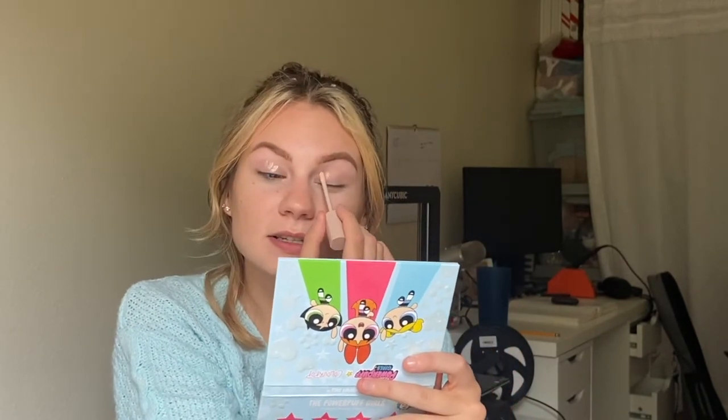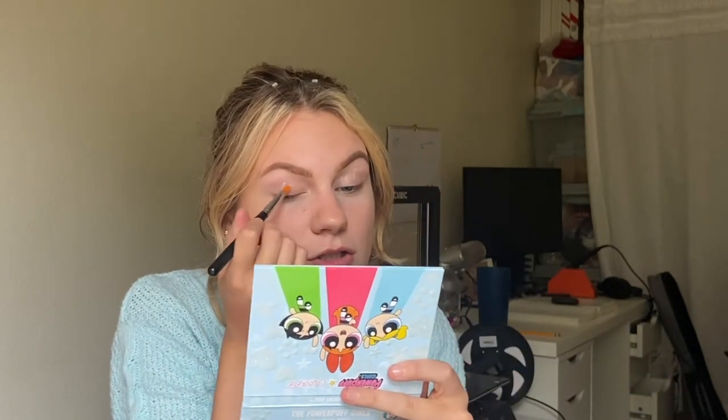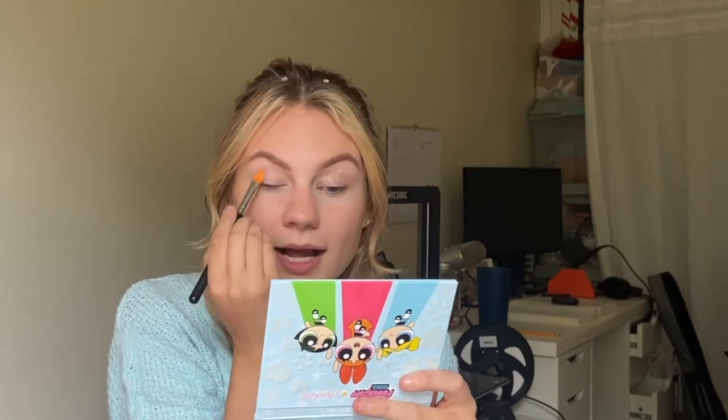I think first we're going to try the eyeshadow palette. As usual with any of my eye looks, I'm going to use my Fenty Pro Filter Eye Primer. This is my absolute favorite eye primer ever — it just makes the eyeshadows last so long. I'm just going to use a concealer brush to blend that out on my eyelid.